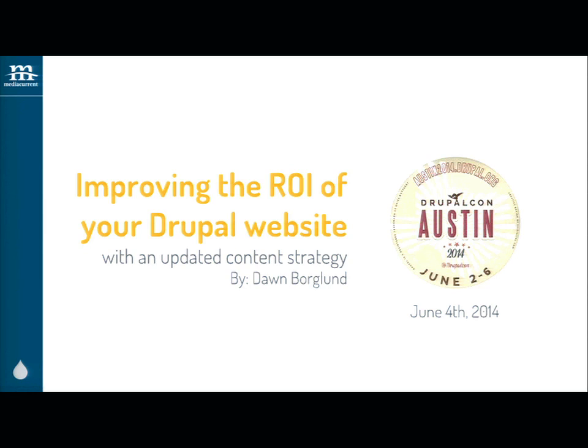This is improving the ROI on your Drupal website with an updated content strategy.